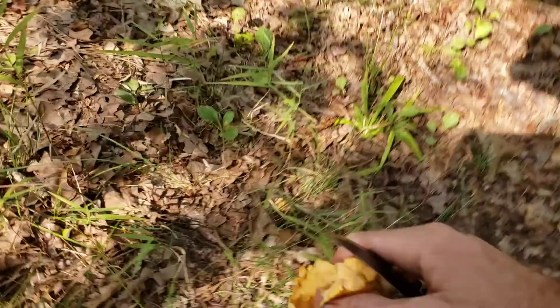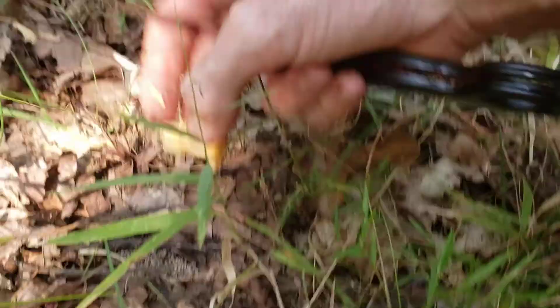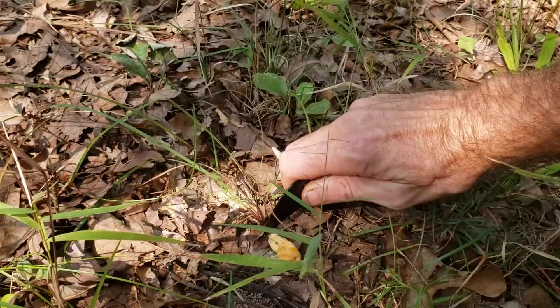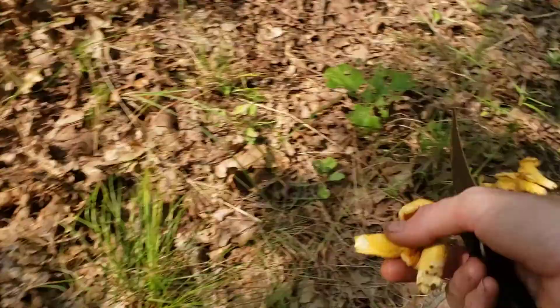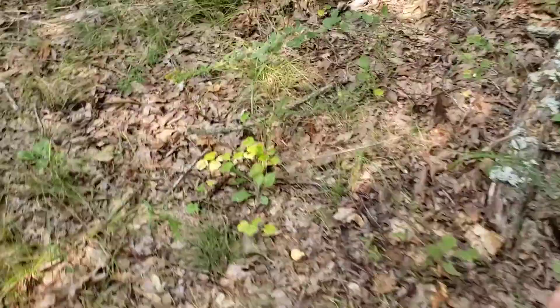There's three of them right there. Another little guy right here next to it — there's a little bitty one. I did just in front of me see some gold. Little guy here, little one here. Let me go see if I can't find the monsters. There's one.